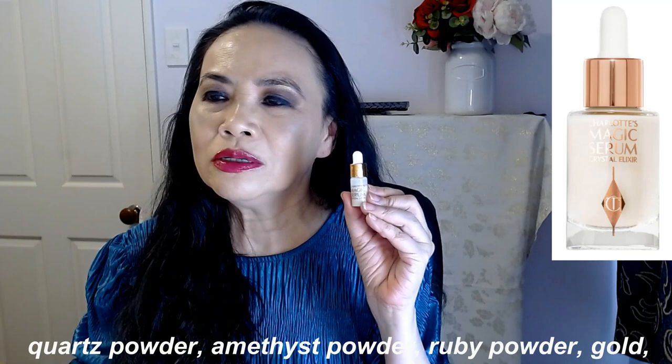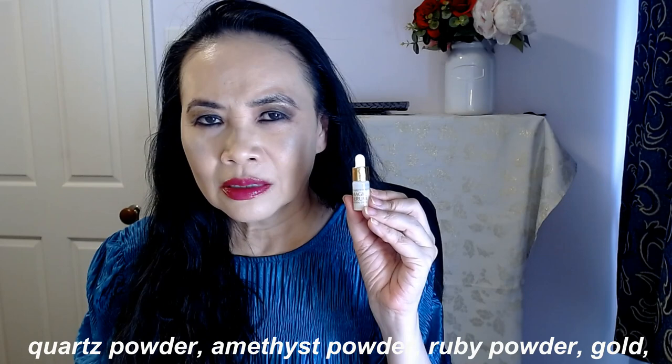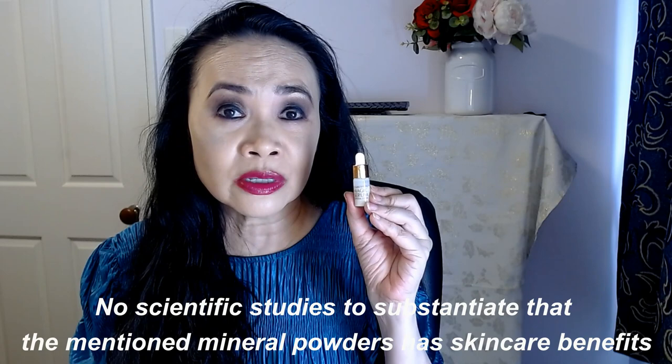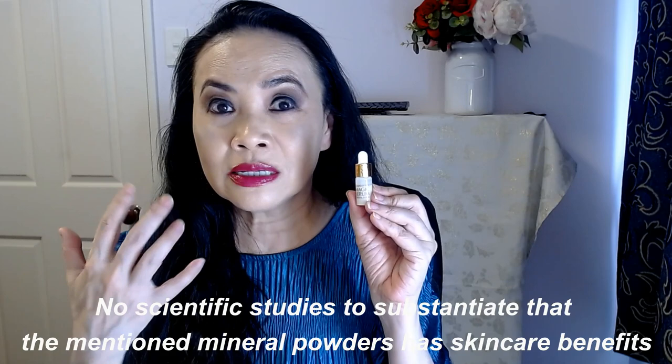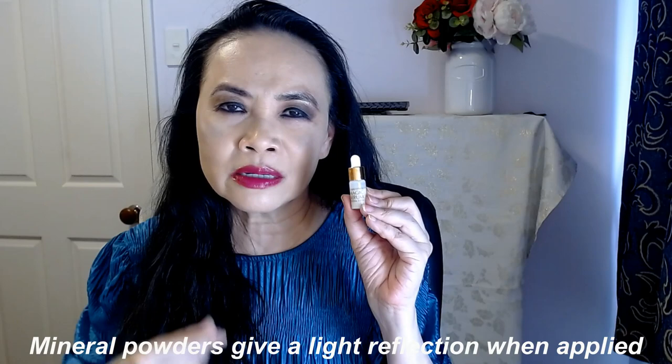Higher on the top you've got your quartz powder, amethyst powder, ruby powder, and gold. So these are what you call mineral powders. There's no scientific evidence or laboratory studies to suggest or confirm that all these mineral powders have any skincare benefits — there's actually no scientific studies to prove it. I have used products that have got gold in it, and what it does is give you a little bit of shine when you put on your makeup. So I think the amethyst, quartz, and ruby powder give a little bit of shine when you put on your makeup, and hence if you use this magic serum, when you put on your makeup it gives you that shine and reflection to the camera and to the light.